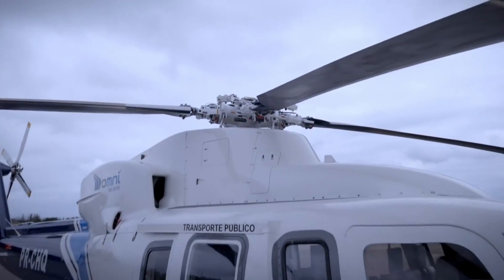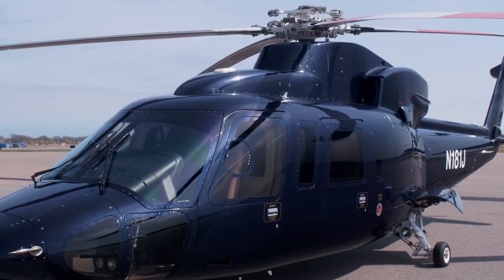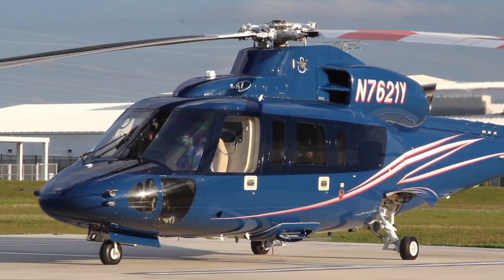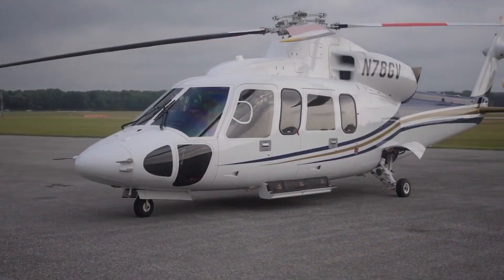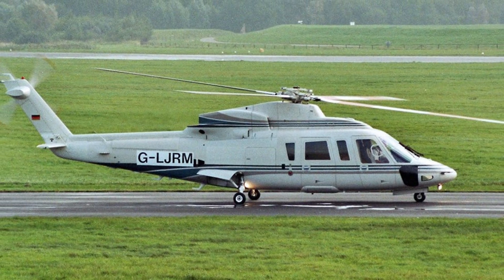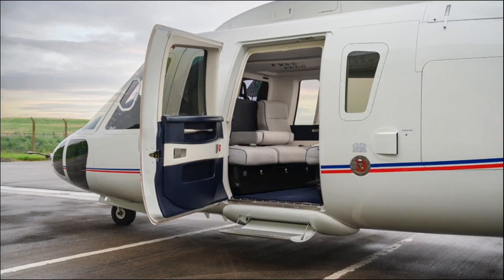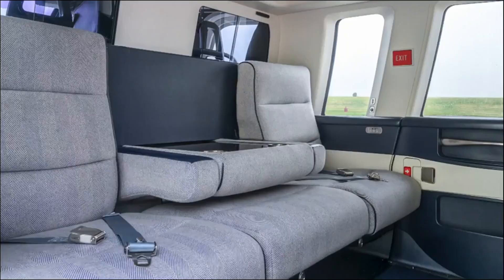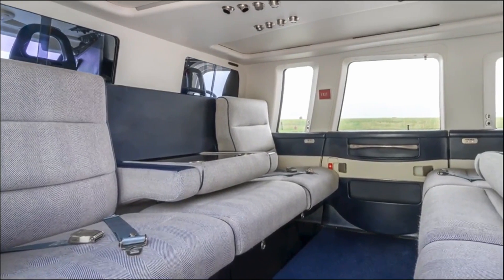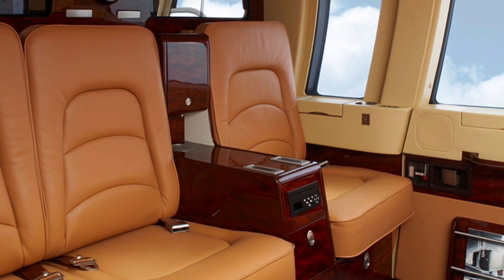The Sikorsky S-76C++ features well-defined dimensions that contribute to its functionality and versatility. The fuselage length is 43 feet 4 inches (13.21 meters), while the overall length extends to 52 feet 6 inches (16 meters). The helicopter stands at a height of 14 feet 6 inches (4.42 meters). The cabin is designed for comfort and efficiency, with a height of 4 feet 5 inches (1.35 meters), a width of 6 feet 4 inches (1.93 meters), and a length of 7 feet 11 inches (2.41 meters).